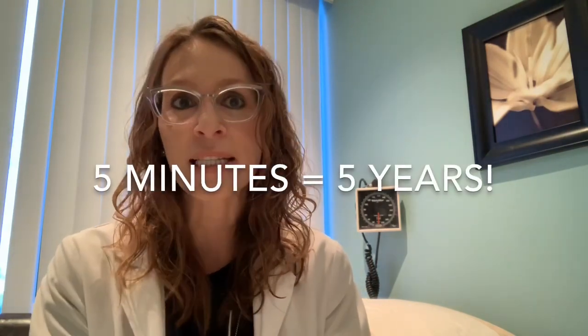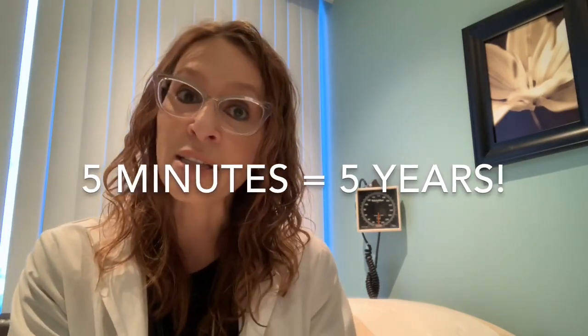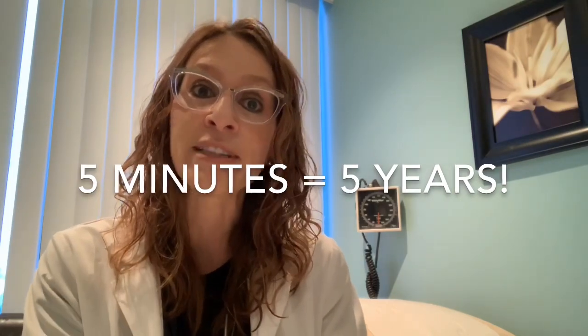This was just a very general introduction video to talk about the concept of using the levonorgestrel IUS for treatment of menstrual disorders. And as I traditionally end each video, in less than the time it took you to watch this video, you could have had an IUD inserted — the whole procedure usually takes about five minutes and provides five years of worry-free contraception, and in some instances up to five years of less heavy, less painful menstrual cycles. Thanks for watching. We'll see you in the next video. Take care.